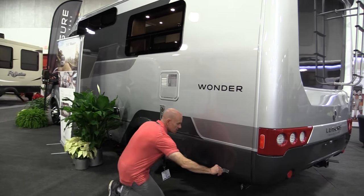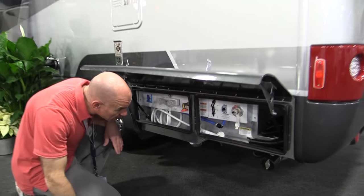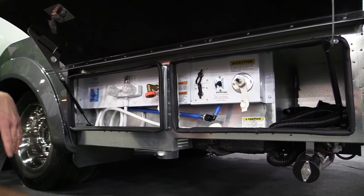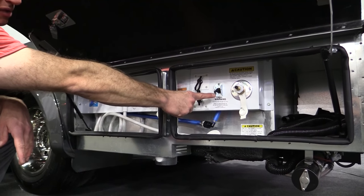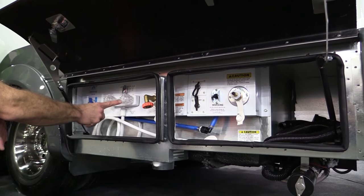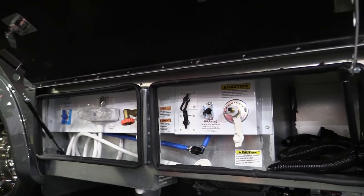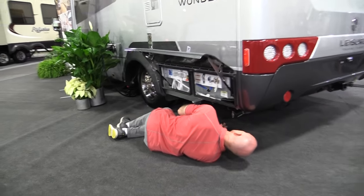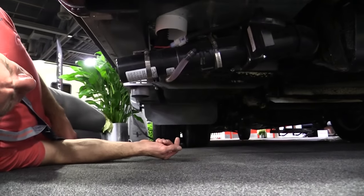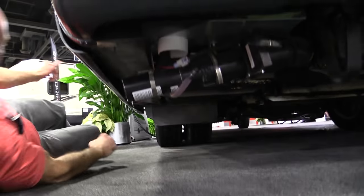Over on this side is the service center — pretty standard RV hookup stuff, no big surprises. Although they do include a black tank flush, which is that first one on the right. And then there's their macerator switch, cable and satellite, fresh water, exterior shower, and winterization switch. Storage for the macerator hose is there too. I prefer gravity dumping since a motor and impeller might fail, but you can actually remove the macerator and dump as a normal RV — they even provide you the hose for that.